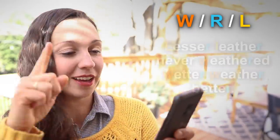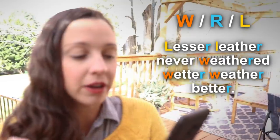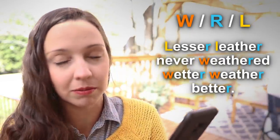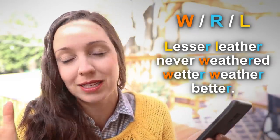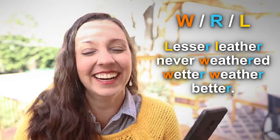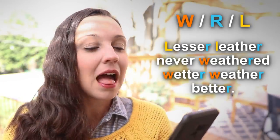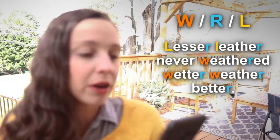Let's go on to the other two that have a W, R, and L. This one is very tricky for me: Lesser leather, never weathered, wetter, weather, better. This is talking about how low quality leather doesn't do well in the rain — it's going to disintegrate — but of course it has to be said in a very tricky way. Let's try to say this sentence together: Lesser leather, never weathered, wetter, weather, better.